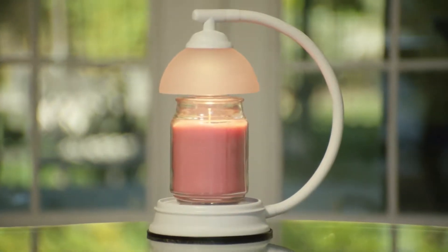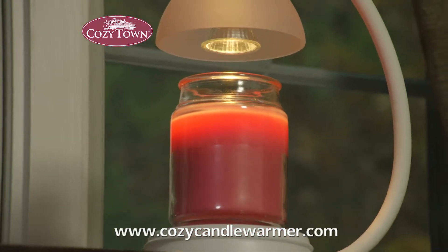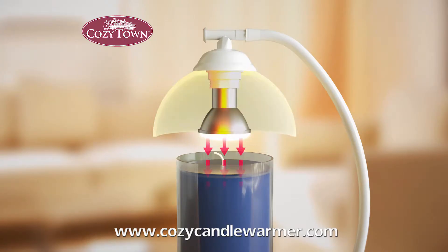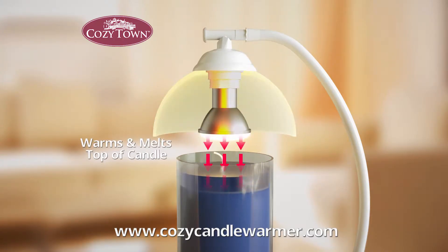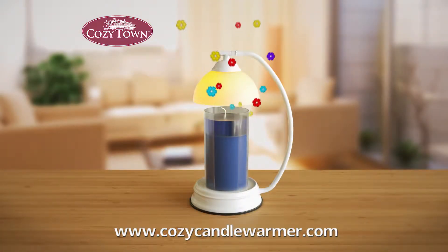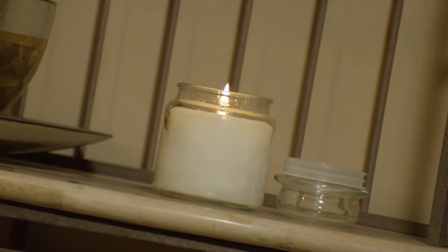There's a new way to enjoy scented candles. The Cozytown Candle Company is proud to present its new Candle Warmer Lamp, featuring a built-in halogen bulb that warms and melts the top of any candle, quickly releasing all those heavenly fragrances throughout your home, all without the dangers that come with having an open flame.